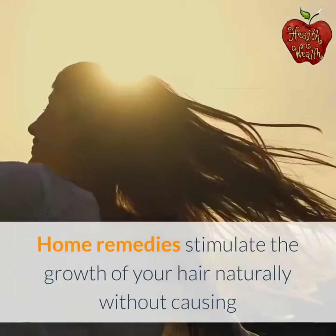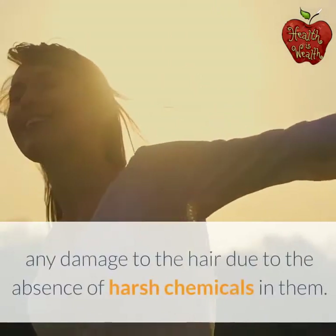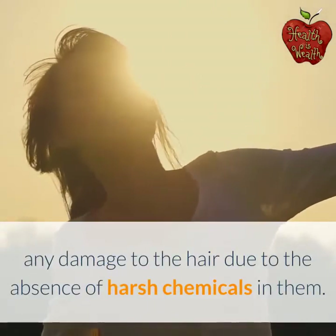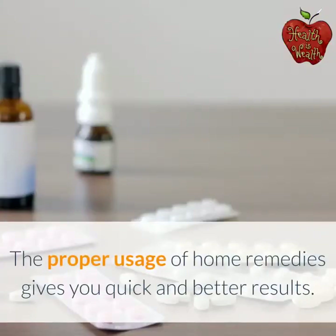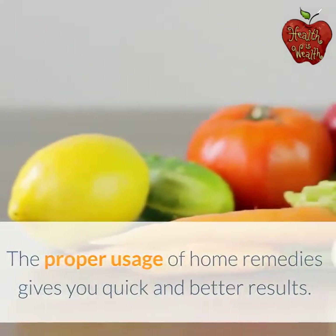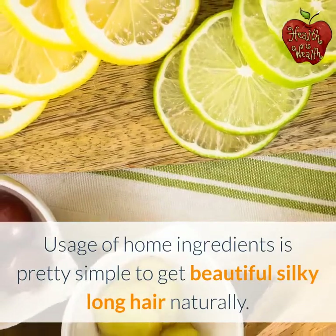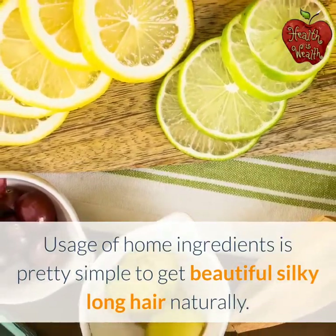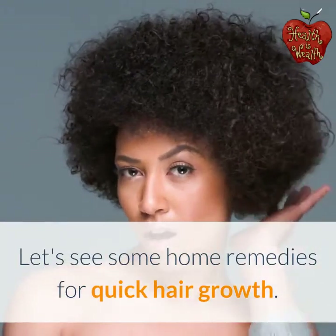Home remedies stimulate the growth of your hair naturally without causing any damage to the hair, due to the absence of harsh chemicals in them. The proper usage of home remedies gives you quick and better results. Usage of home ingredients is pretty simple to get beautiful silky long hair naturally. Let's see some home remedies for quick hair growth.